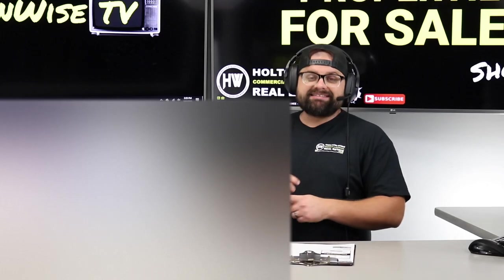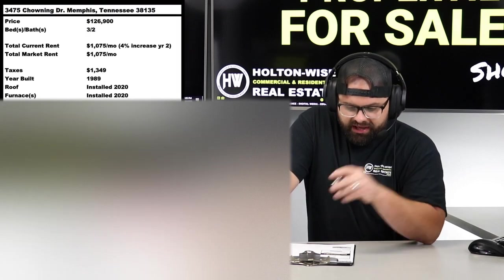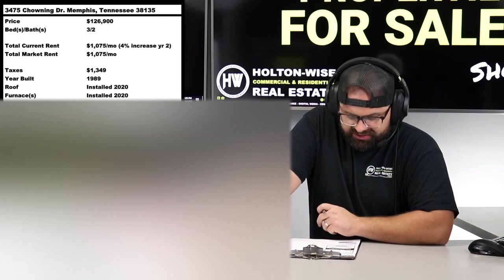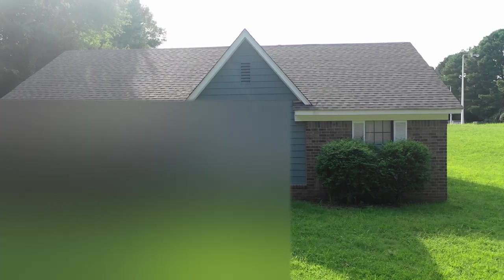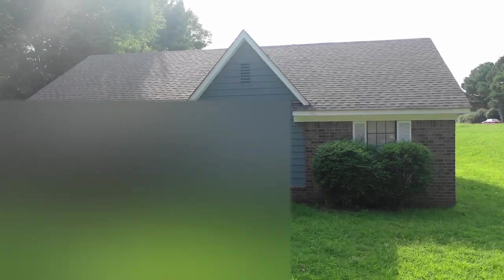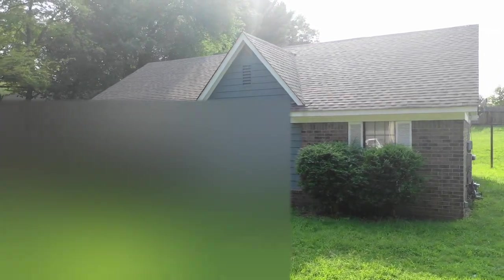The folks we work with in Memphis Tennessee are the ones offering today's property: 3475 Chowning Drive, Memphis, Tennessee 38135. This is a three-bed, two-bath, listed at $126,900 by Memphis Investment Properties and their sister company, Reedy and Company Realtors.